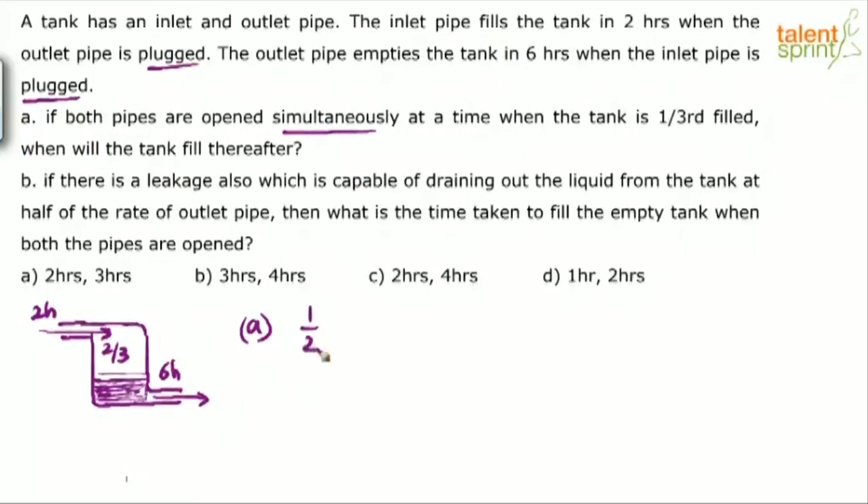The first pipe's capacity is 1/2. The second pipe's capacity is minus 1/6, because it is doing negative work — the inlet pipe does positive work, the outlet pipe does negative work. So find the total capacity: the LCM is 6, giving 3 minus 1 over 6, which equals 2/6 or 1/3. So overall it takes 3 hours to fill the full tank.